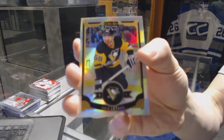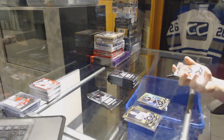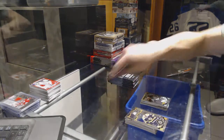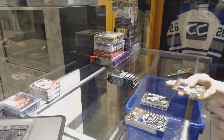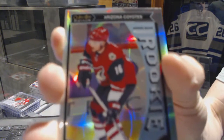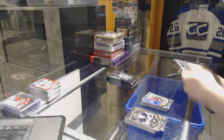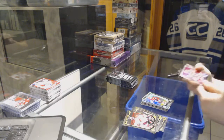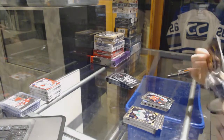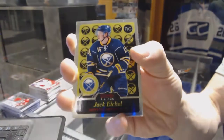Rainbow for the Pittsburgh Penguins Kris Letang, rainbow for the Florida Panthers Roberto Luongo, a marquee rookie for the Stars Devon Shore, marquee rookie rainbow for the Arizona Coyotes Max Domi, a retro for the Panthers John Vanbiesbrouck, a marquee rookie for the Hawks Ryan Hartman, and a retro rookie for the Buffalo Sabres Jack Eichel.